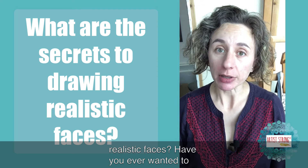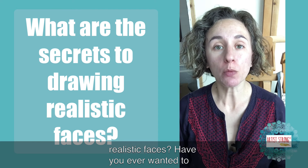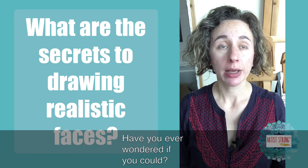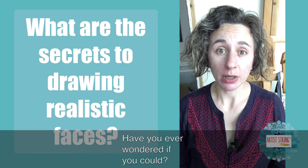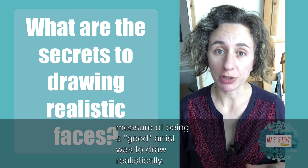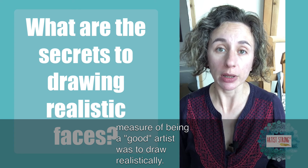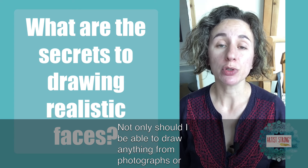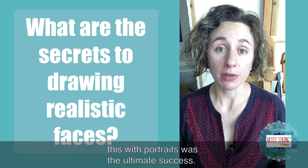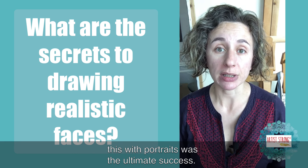What are the secrets to drawing realistic faces? Have you ever wanted to better capture likeness in your portraits of people? Have you ever wondered if you could? When I was little, I got this idea in my head that the only measure of being a good artist was to draw realistically. Not only should I be able to draw anything from photographs or from life and capture it perfectly, but being able to achieve this with portraits was the ultimate success.